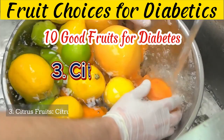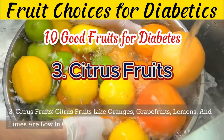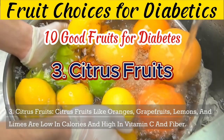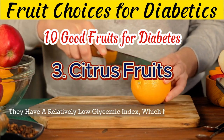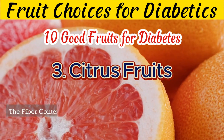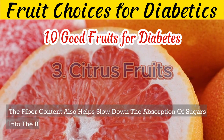3. Citrus fruits like oranges, grapefruits, lemons, and limes are low in calories and high in vitamin C and fiber. They have a relatively low glycemic index, which means they have a minimal impact on blood sugar levels. The fiber content also helps slow down the absorption of sugars into the bloodstream.